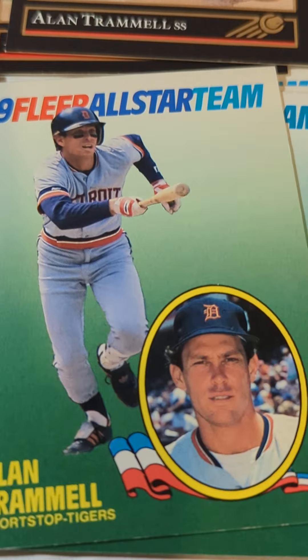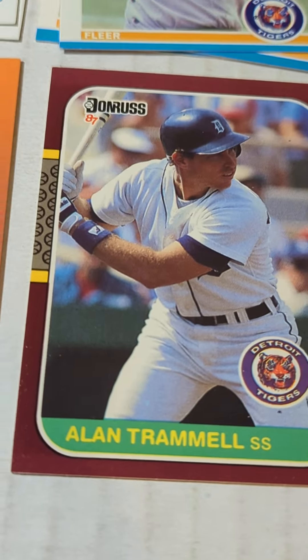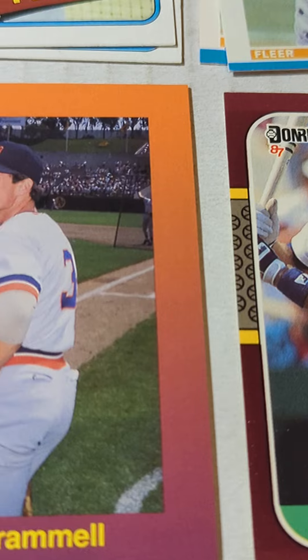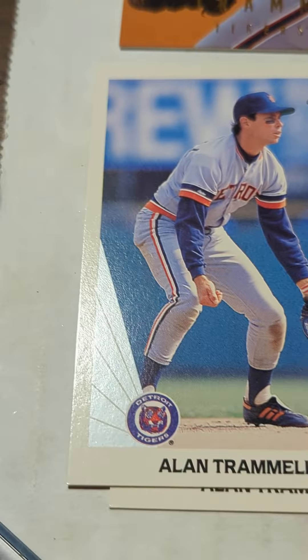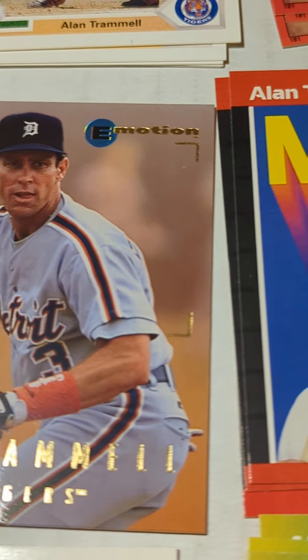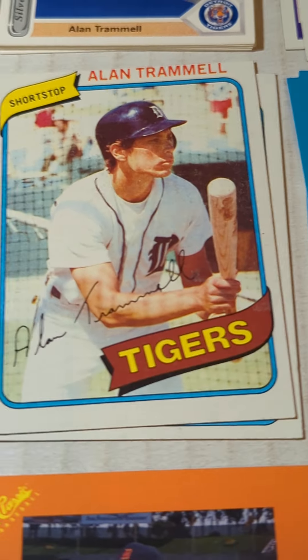Taking a look at some Alan Trammell cards: the 89 Fleer All-Star Insert, 81 Fleer, 87 Donruss Opening Day, 89 Classic Orange, 91 Fleer, 89 Donruss, 90 Leaf — still a nice set — 95 Emotion, underrated set, 89 Donruss MVP, 84 Donruss — love that card design.